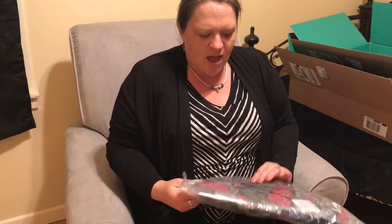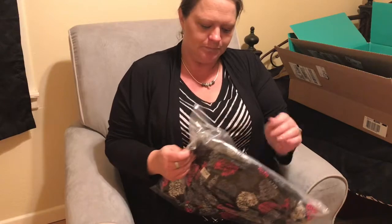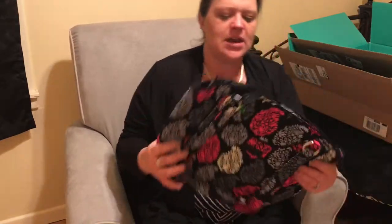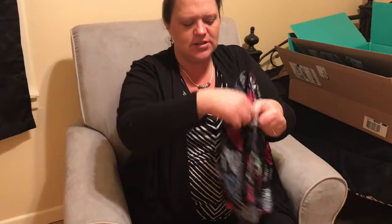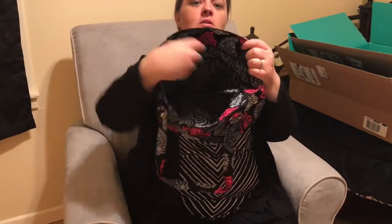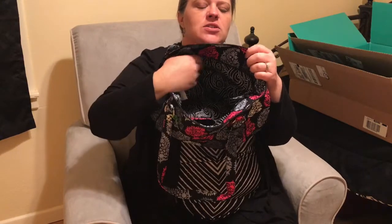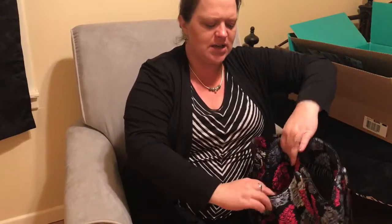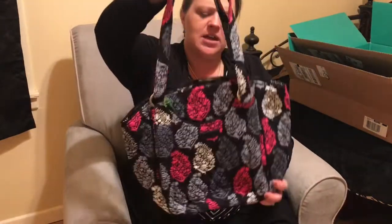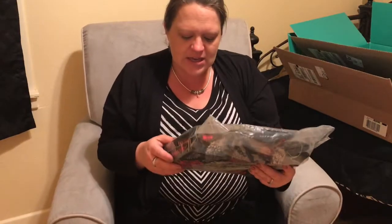The next item is the Glenna bag. I'm actually carrying a black version of this right now, and I love this purse. I'm excited to get it in this matching pattern. It has a complete zipper, cardboard in the bottom, four pockets inside, plus a pocket on the front and back outside. It has a pretty generous drop. I've been using this style for almost a year. This pattern is Northern Lights, and the Glenna bag retails for $80.